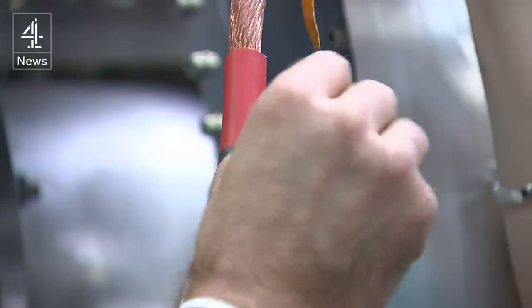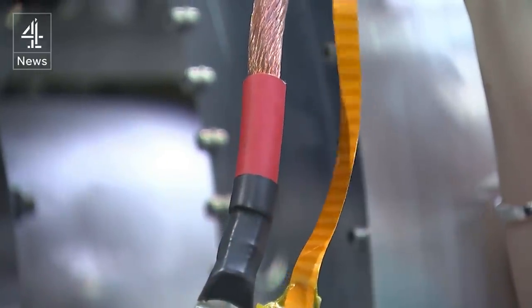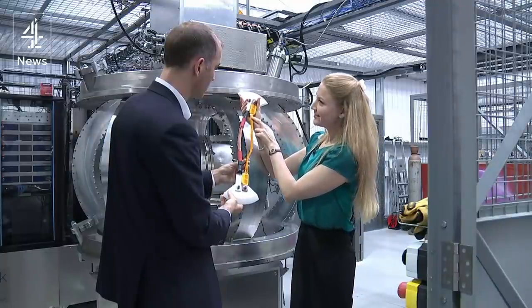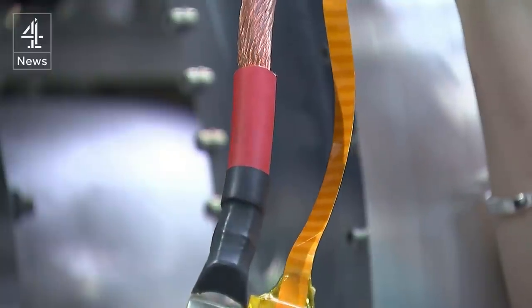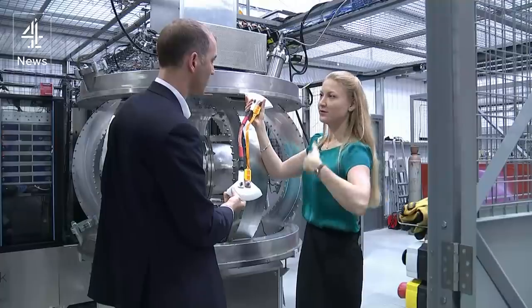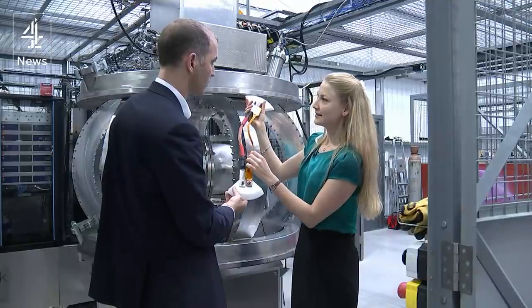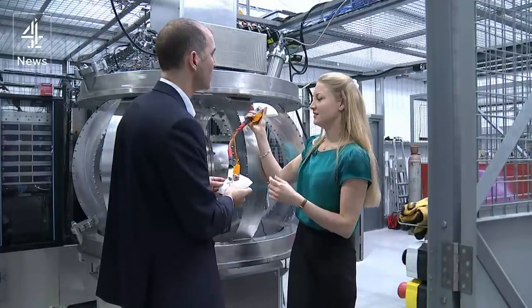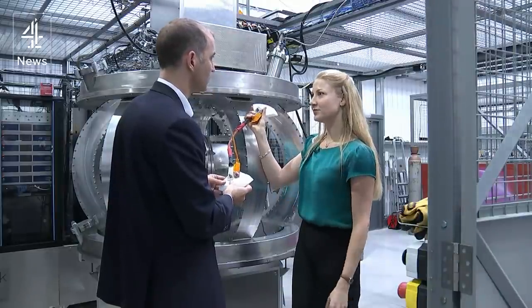Advances like high-temperature superconducting tape to make mega magnets. This piece of high-temperature superconductor carries the same amount of current as this fat piece of copper. So when you wind these round many, many times to make your magnets, you can make much more powerful magnets in small spaces. These allow us to use our more compact, squashed-up design and get the high magnetic fields that we need in that smaller space.